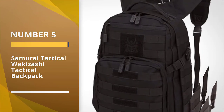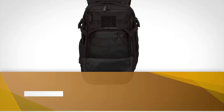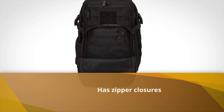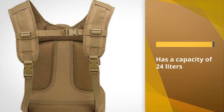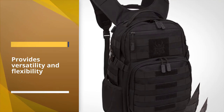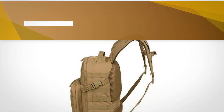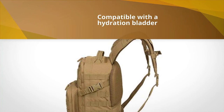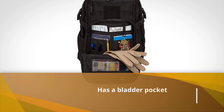Number five: Samurai Tactical Wakazashi Tactical Backpack. This backpack is styled to closely resemble a more traditional backpack style. It's made of polyester fabric with zipper closures and has a capacity of 24 liters. One standout feature is the amount of MOLLE webbing throughout the entire backpack, giving you the most versatility and flexibility in how you use the bag. It's also compatible with a hydration bladder, with a bladder pocket and hydration hose ports. The shoulder straps and back panel have ventilated mesh padding. For more details, click the link in the description.